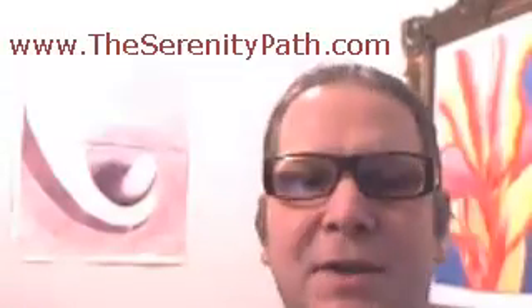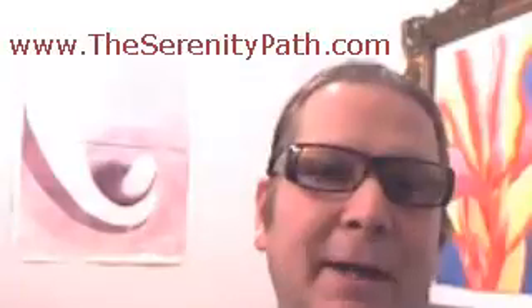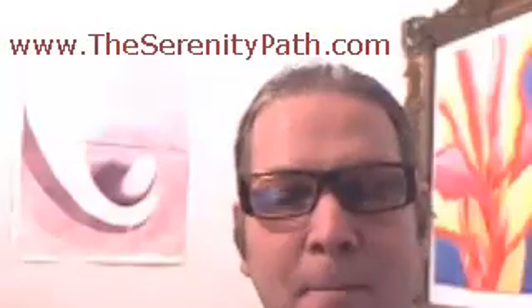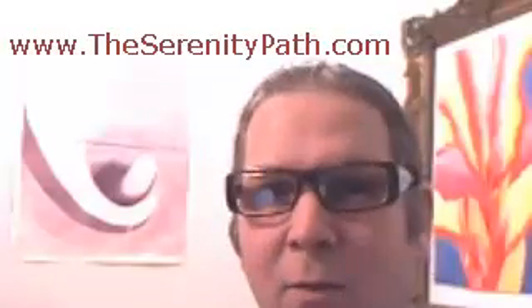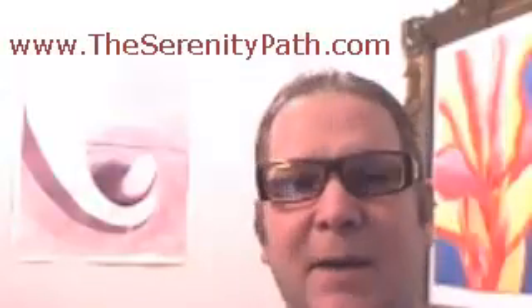It helps you to focus your mind and it's going to move you towards a state which has been called spiritual enlightenment, through having a customized spiritual practice perfectly suited just for you. Because you have a hand in creating your own spiritual practice, you're going to feel connected to it. Some spiritual teachers have said the spiritual path you should follow is the one that's easiest for you, because that's the one you're going to stick with.